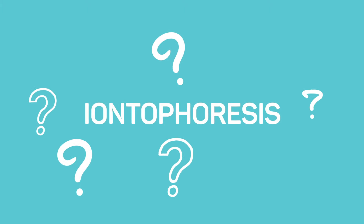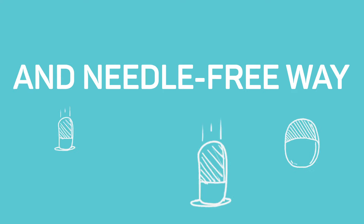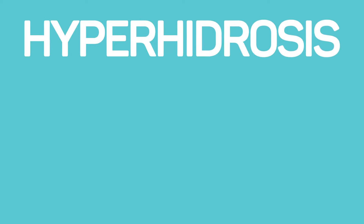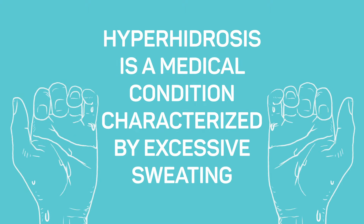What is Iontophoresis? Iontophoresis is a non-invasive, drug-free, and needle-free way to treat hyperhidrosis. Hyperhidrosis is a medical condition characterized by excessive sweating.